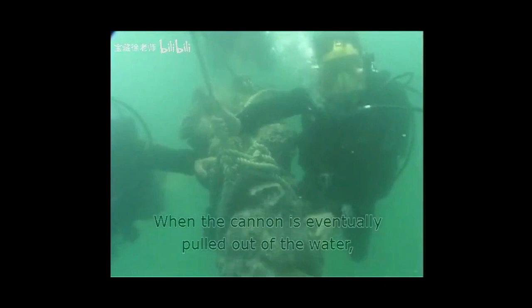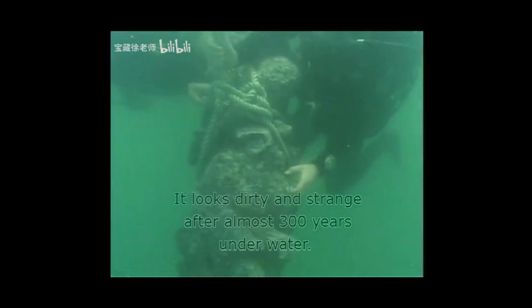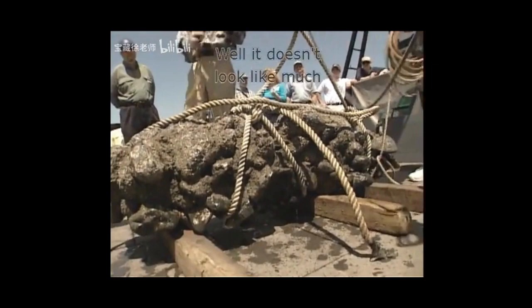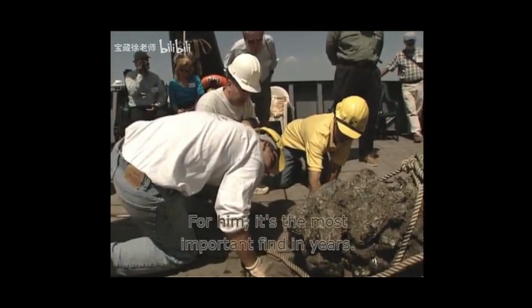When the cannon is eventually pulled out of the water, it doesn't look much like a cannon at all. It looks dirty and strange after almost 300 years under water. To project boss Mike Ramsing, the cannon is ugly but also beautiful. It doesn't look like much, but he's pretty certain it's at least one cannon — and for him, it's the most important find in years, a highlight of his career.